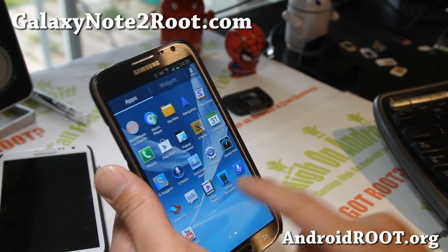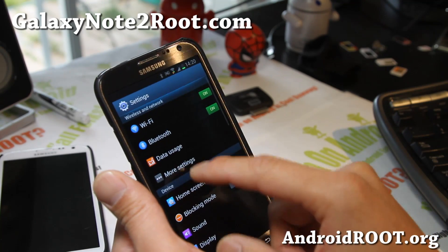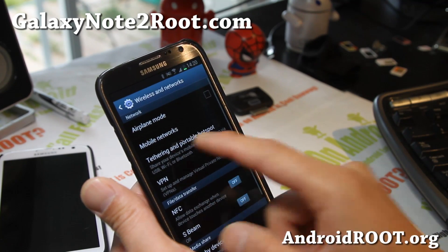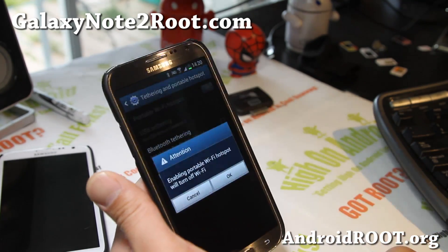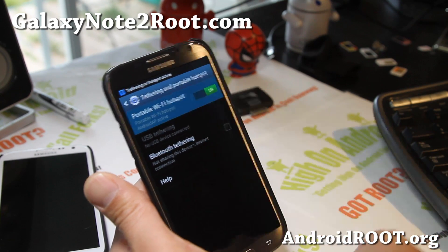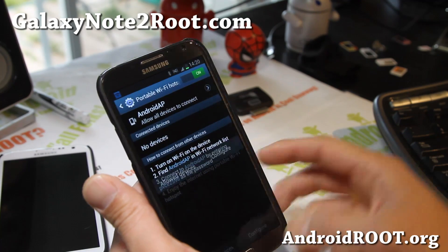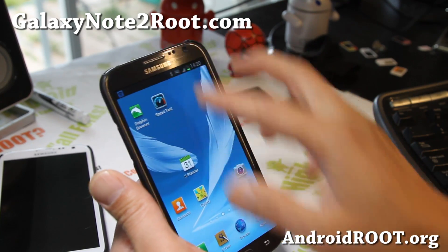Tethering works out of the box so you don't have to mess with it. Just go to more settings, tethering and portable hotspot. Turn it on and you'll have Wi-Fi tethering easily. Don't forget to go to configure and set it all up to make it work for you.